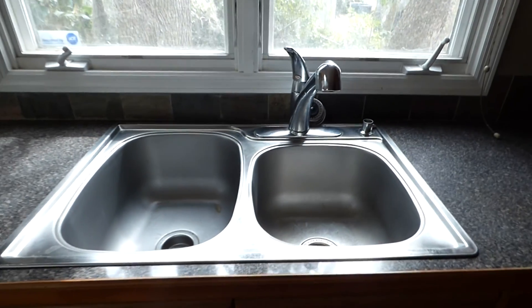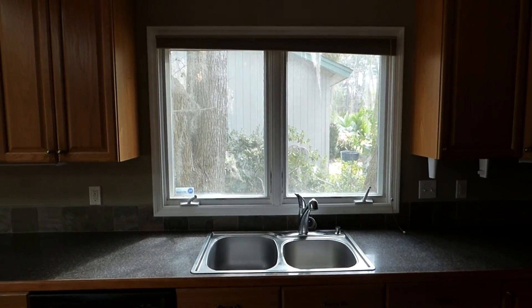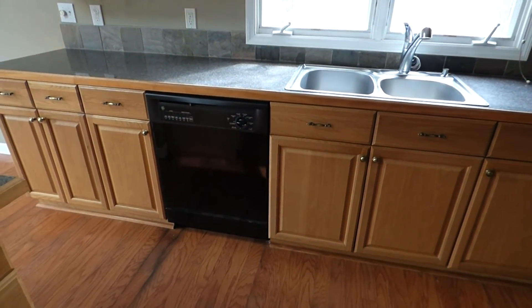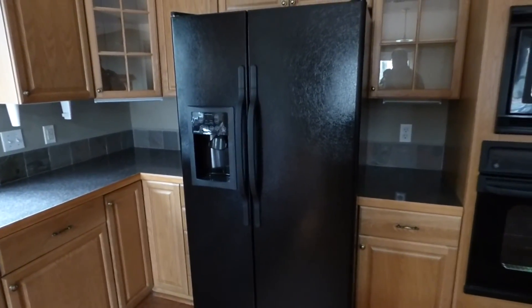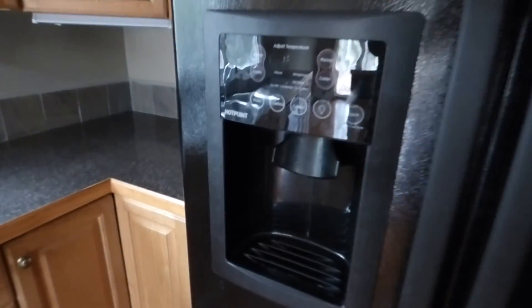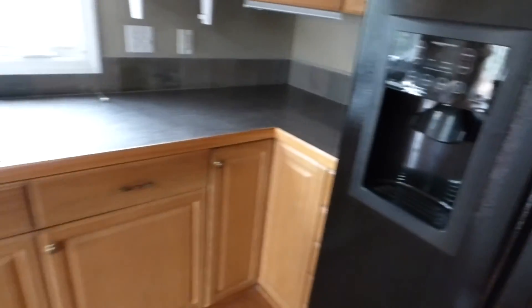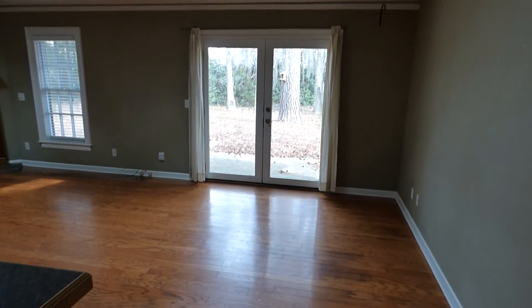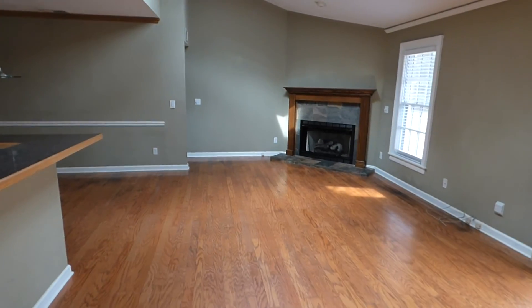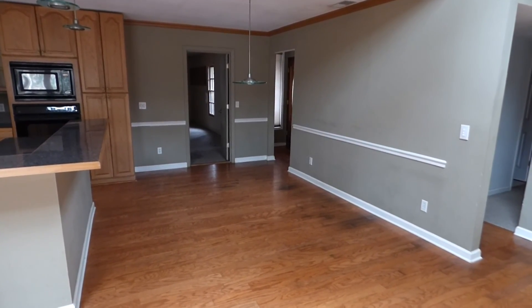Looking good. Double stainless sink, deep, with the traditional wood casement window over our sink. Lots of cabinets. The dishwasher is beside the kitchen sink where it should be, and over here we have our side-by-side refrigerator—actually a Hotpoint refrigerator with an indoor dispenser for water and ice. These are GE appliances overall. Now, this would be your dining area between the kitchen and the foyer wall, and I'm standing in the living area.